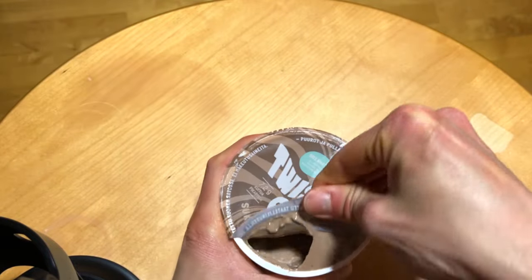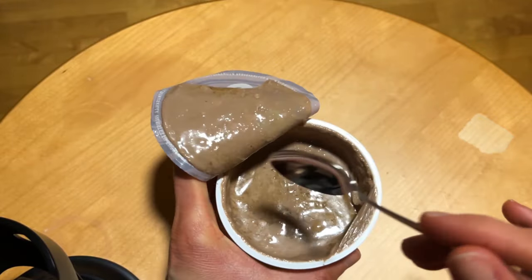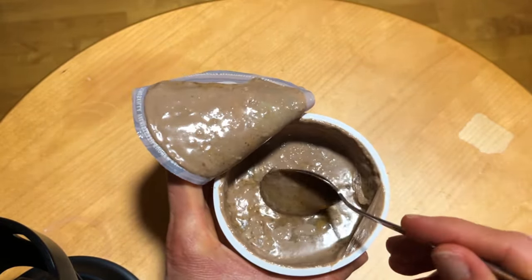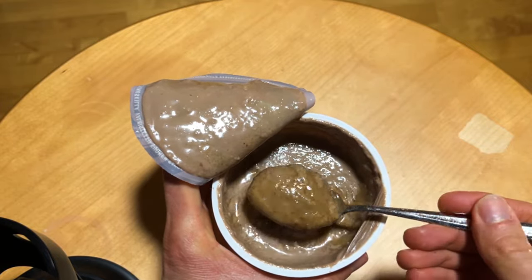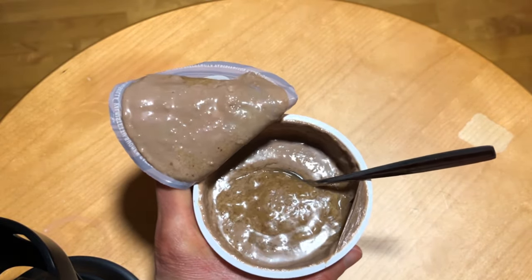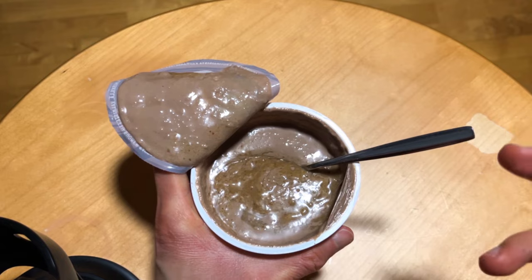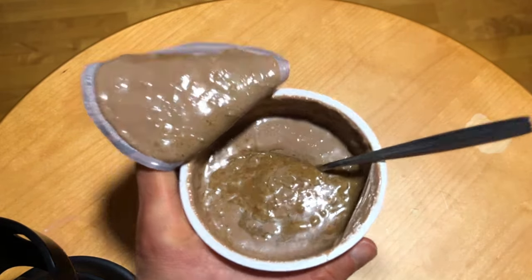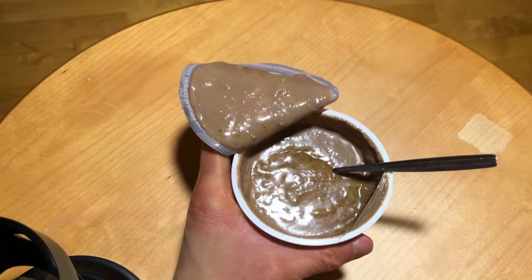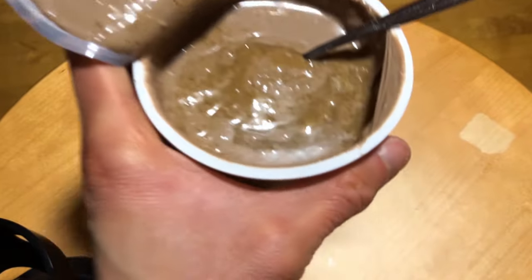Let's open it up and see. First of all, I notice some kind of oil separation here — not sure if that's normal or if it's some kind of sauce, but it doesn't look the most appetizing. Anyway, the smell and taste are the most important thing. It does smell chocolatey, but I don't really get that brownie character. Let's see what the taste is like.